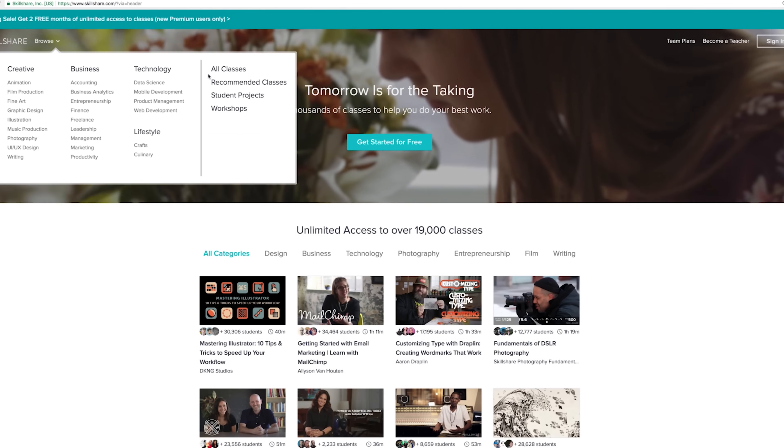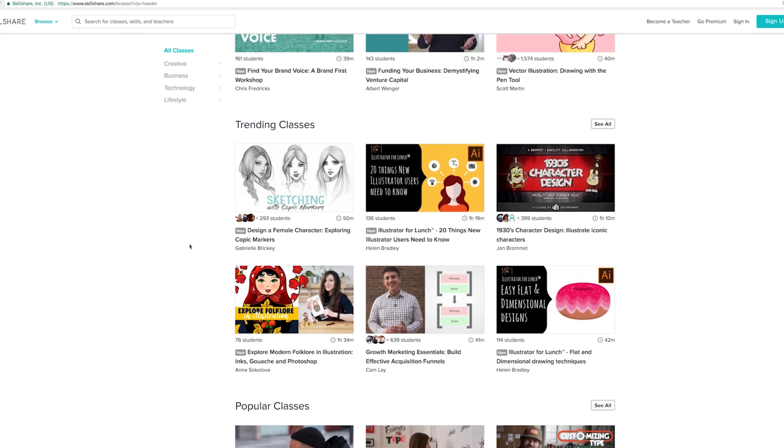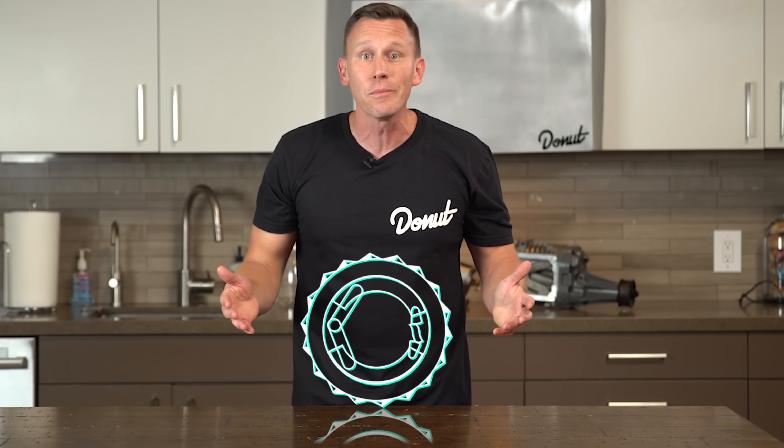Thanks to Skillshare for sponsoring this episode. If you're watching Science Garage, you like learning. And if you like learning, you'll love Skillshare. Skillshare is an online learning community with thousands of classes in design, business, technology, and more. You want to make cool motion graphics of a brake drum? They've got courses for that.